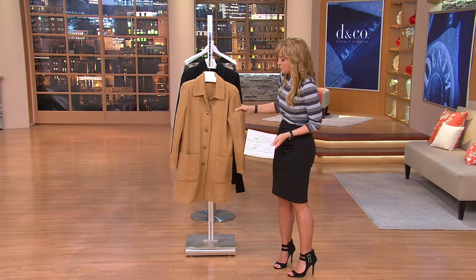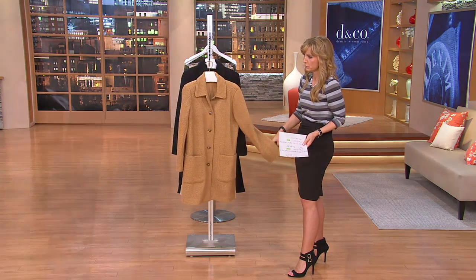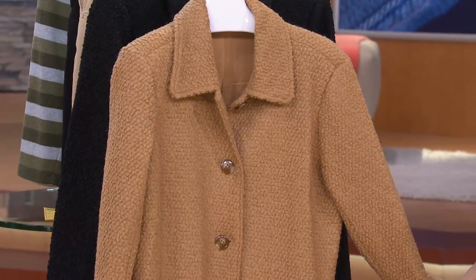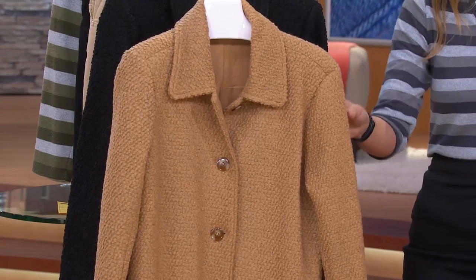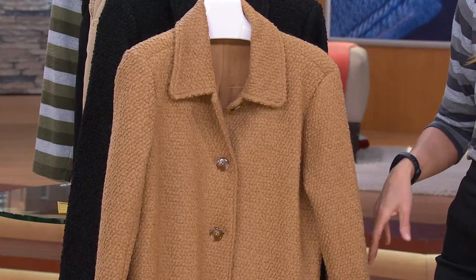Easy pay of $16.53. So maybe you go, yeah, I don't need it right now, but am I going to thank myself when I do need it? And we have two color choices here. You're looking at the camel. Good news — double extra small through 3X is available in the camel for now.